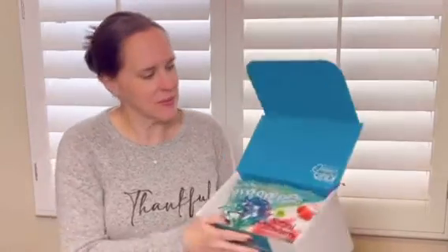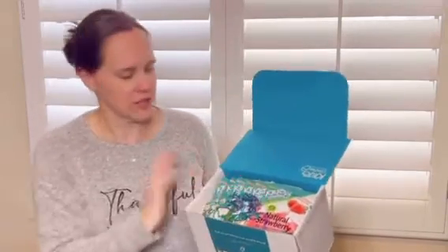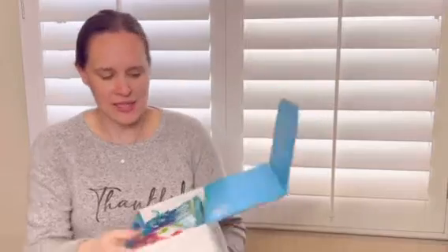The only thing I did was slice it open and this is my first chance to take a look. Here's how it comes — it's so cute. Everything's all nice and pretty, here we go.